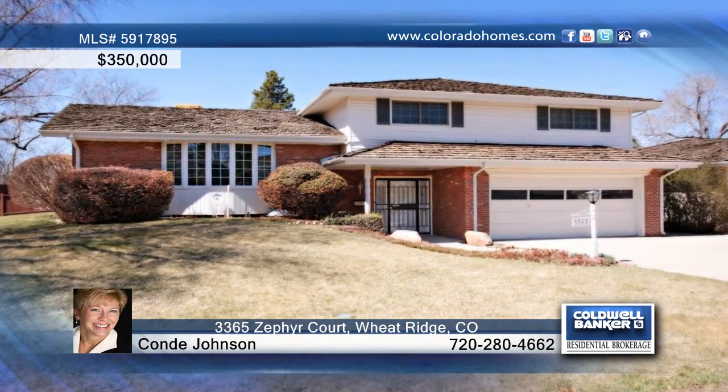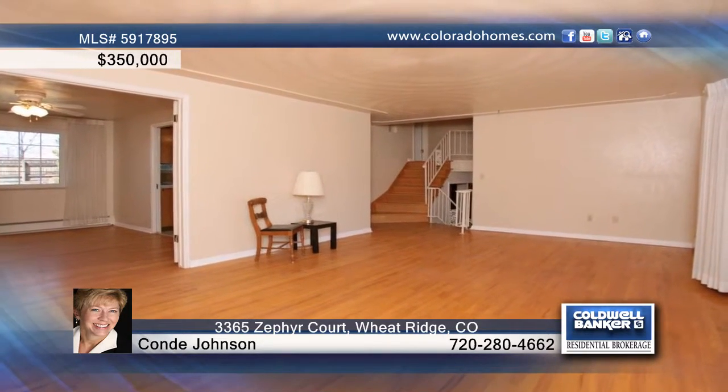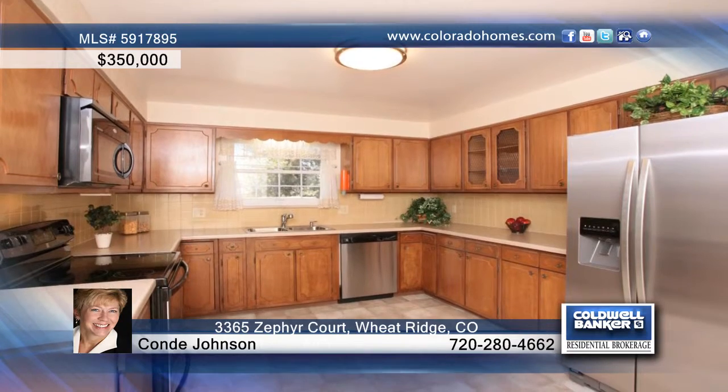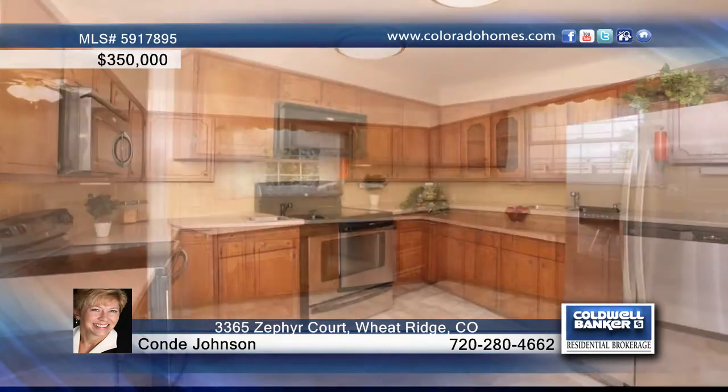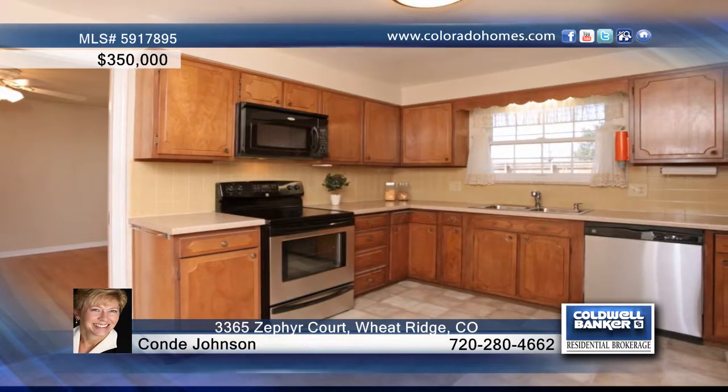You'll love this beautiful three-bedroom, three-bath tri-level in Wheat Ridge. It has plenty of classic wood floors on the main and upper levels, a spacious kitchen with an eat-in space, a formal dining room, and a nice-sized living room with a decorative ceiling texture.